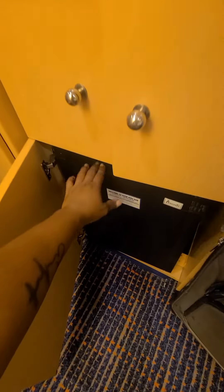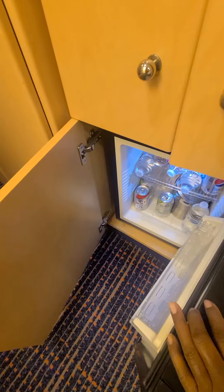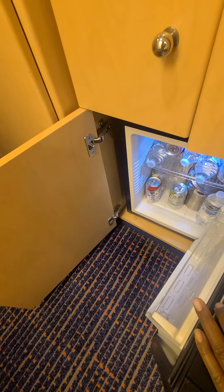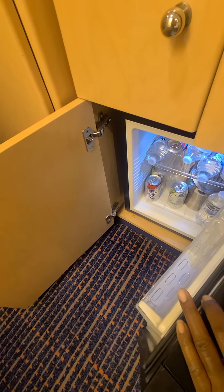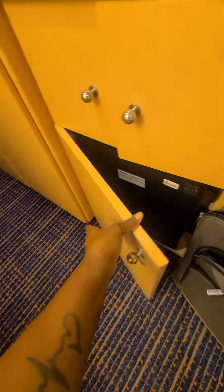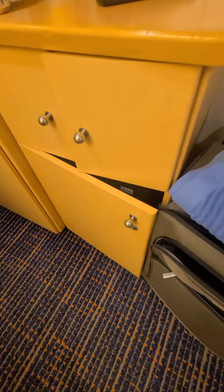You'll notice that it's a mini fridge. It's supposed to keep things probably between 50 and 60 degrees. Mine will probably be a little bit lower than that because the trick to this is keeping this door here propped open — I have it propped open with my suitcase.